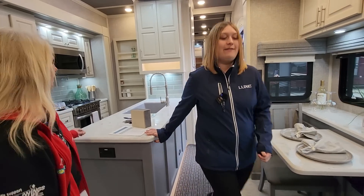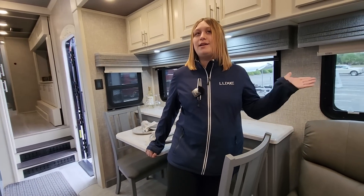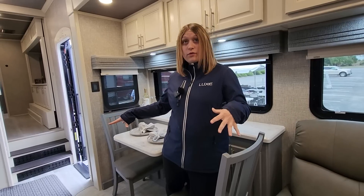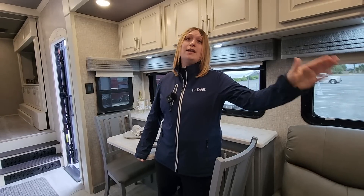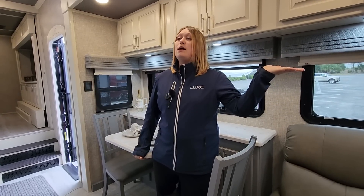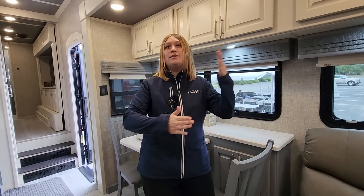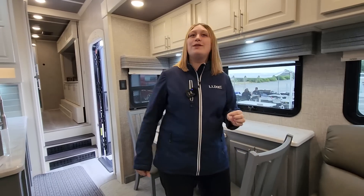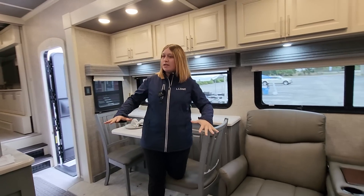I do — I have a favorite toy hauler and a favorite of the regular floor plans. My favorite toy hauler is actually the sister to this floor plan, the 47 FB. It'll have the bedroom and bathroom switched in the front, but it has a bigger garage and allows for a side patio. So if you go to a campground and don't have rear space, you can use the side patio instead. That's one of the reasons I love it — the 47 FB is my favorite.